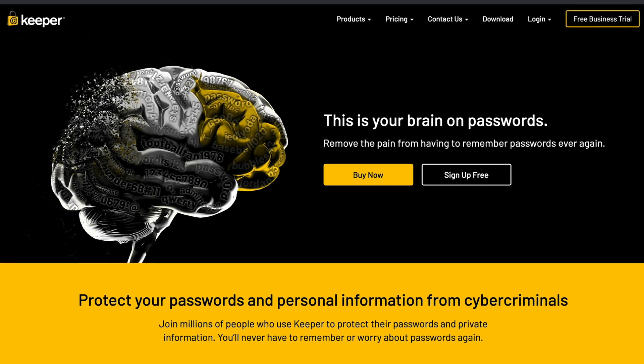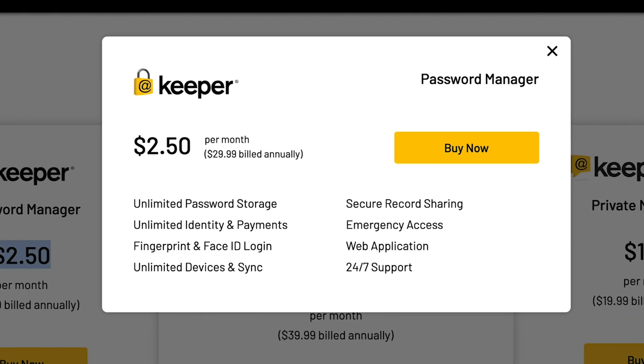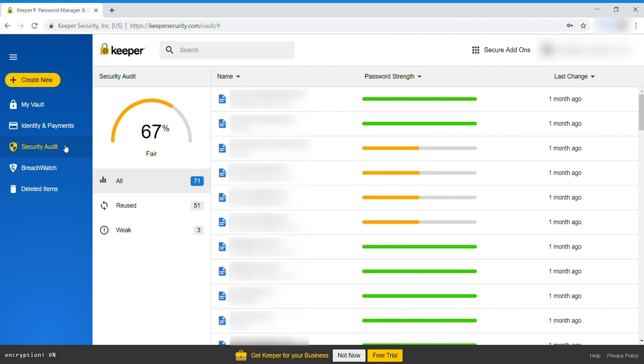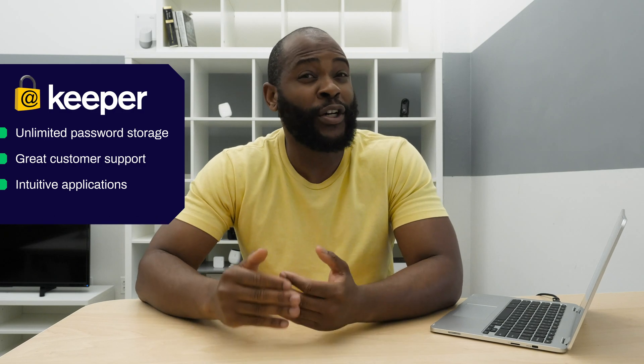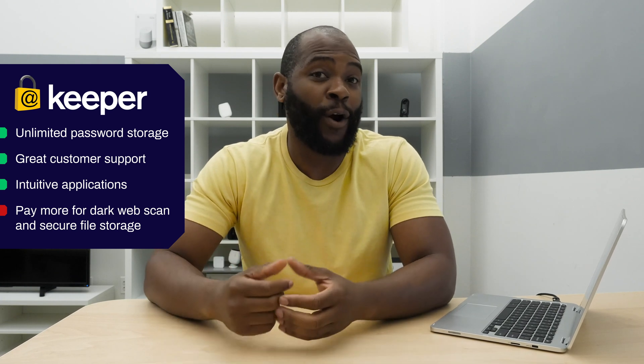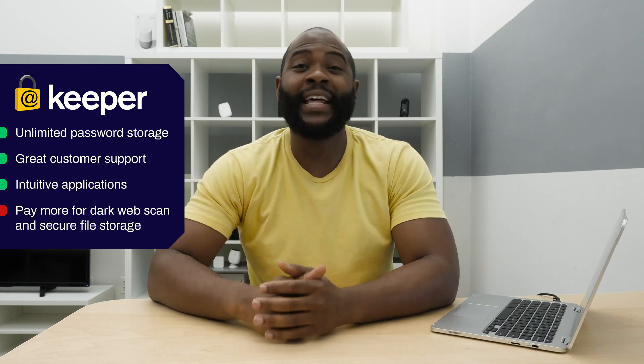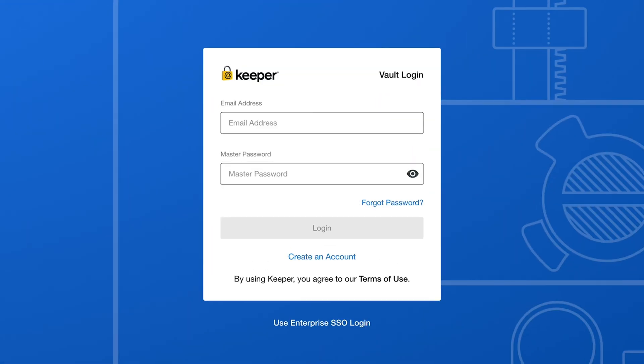We've reached the end of our review of Keeper Password Manager. Even at its most affordable price, it provides enough features to be a solid option for a password manager — it has unlimited password storage, really solid customer support, and a smooth, intuitive application experience on desktop and mobile. If you're someone who doesn't want to pay more for features like the dark web scan or secure file storage, you may want to look at some competitors that provide that as part of the general password managing package. In terms of what is on offer, I think Keeper Password Manager is a solid choice.